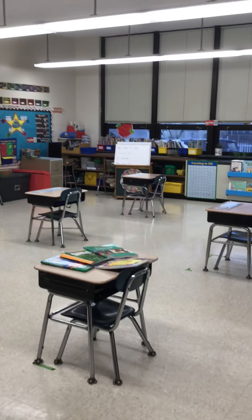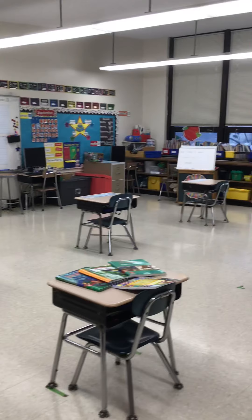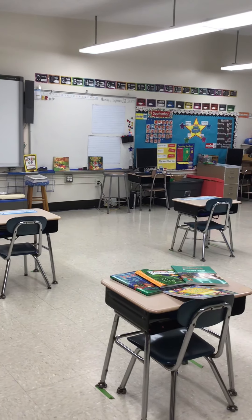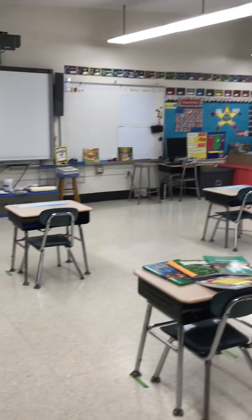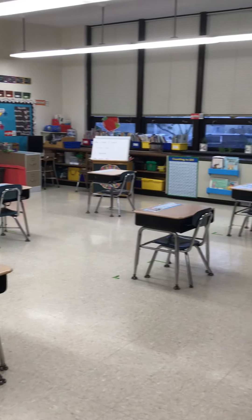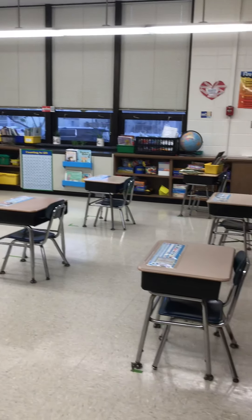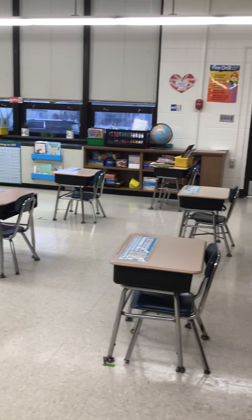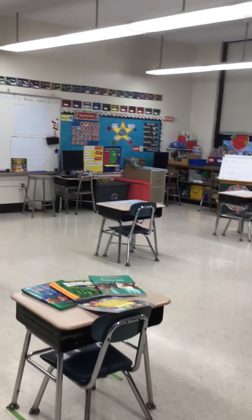Welcome to first grade. I just wanted to give you a little tour of our classroom. Hopefully I won't make you too dizzy moving around with the camera. Our classroom has our student desks, and of course they are all separated by at least six feet. We occasionally have mats where we can sit on the floor next to our desk, just to change it up a little bit and give everybody some space.